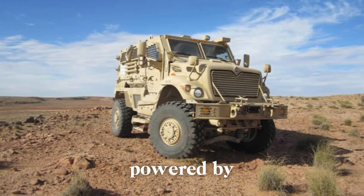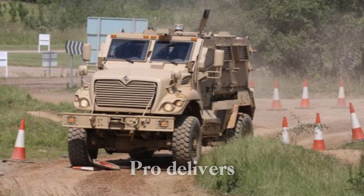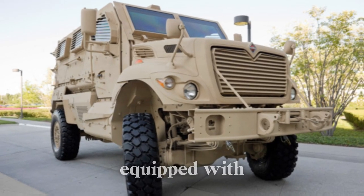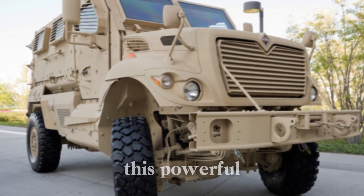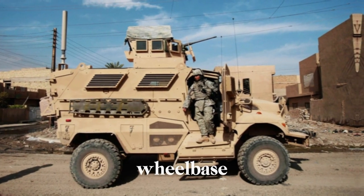The MaxxPro's armor, developed by Plasan, is made from bolted steel panels rather than welded ones, allowing for quicker repairs and adaptability in the field. It is powered by the International MaxxForce D9.3 I6 turbocharged diesel engine delivering 330 horsepower, runs on a chassis derived from the International WorkStar 7000 truck, and is equipped with an Allison 3000 5-speed automatic transmission.